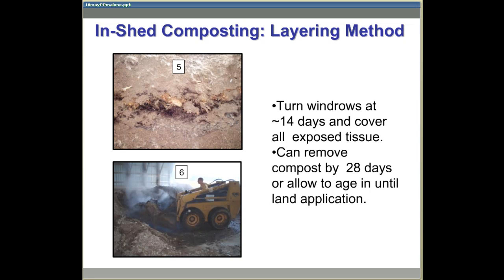After turning, all remaining tissue will need to be covered with litter or bulking agent. By 28 days, there should be 100% soft tissue degradation, and the compost can be land applied or continue to age inside the manure shed.